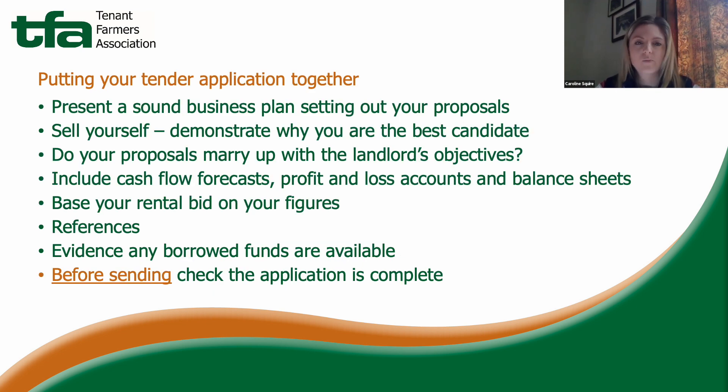When putting your tender application together, set out your proposals including your farming system, any diversifications, and management plans — for example manure and slurry management if the farm is in an NVZ. Your business plan is your chance to sell yourself and show why you are the best candidate. I'd always suggest including a CV in an appendix to highlight your relevant training and experience, and try to steer your plan in line with the landlord's objectives.